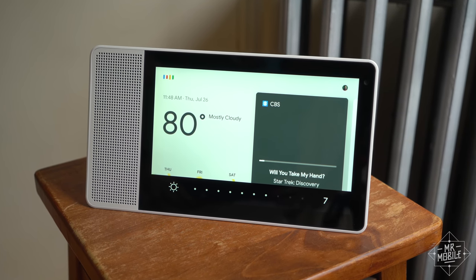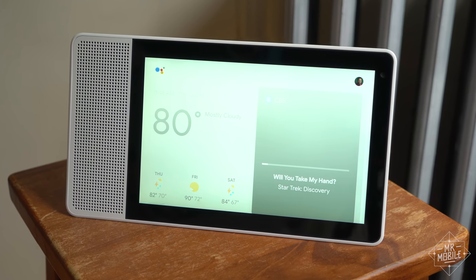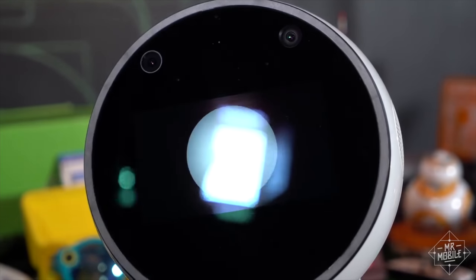Less important, but again, just kind of a missed opportunity — you can't use the camera to take a quick photo. I mean, Jibo can do that, and he can't do anything. Sorry, buddy.